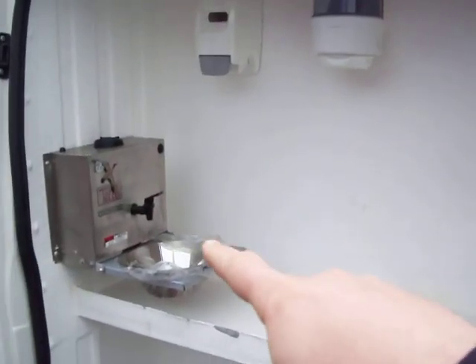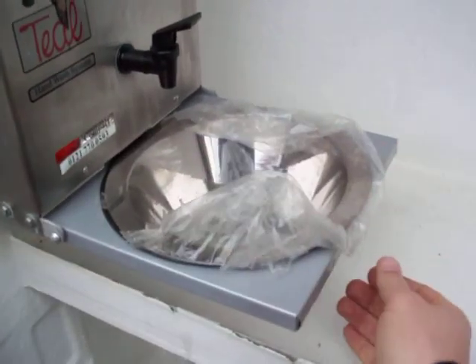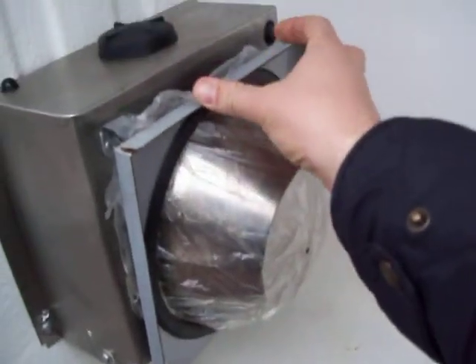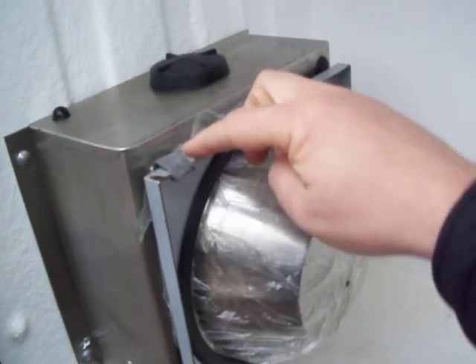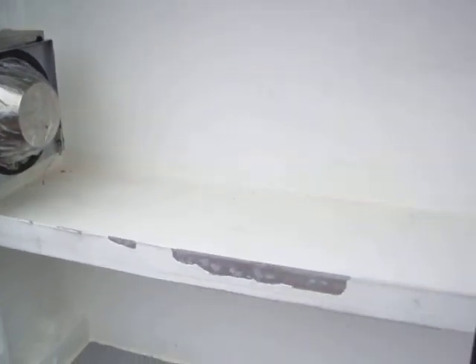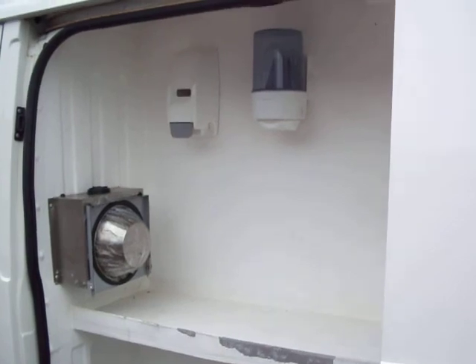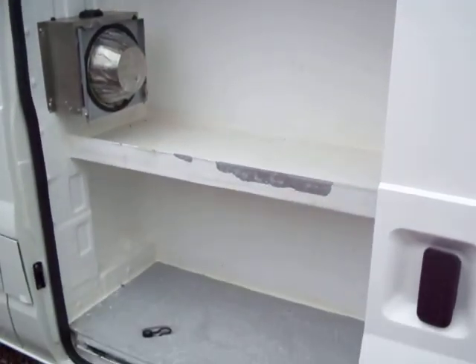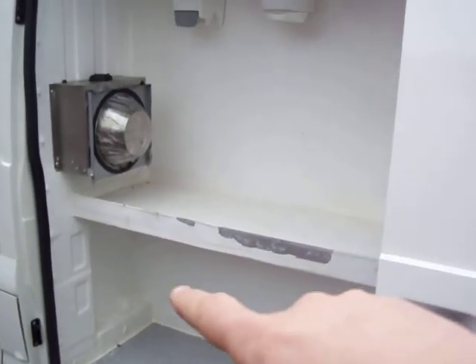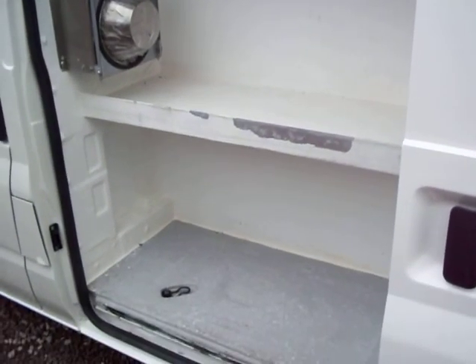Coming back around to the side door — the load area is again spray lined. It's got a wash hand basin there that, by virtue of the polythene, doesn't look like it's ever been used. It folds up, clips onto the clip, and there's a soap dispenser, a towel dispenser, and some handy storage above and below. If you didn't need that, it could be cut out — that's not a terribly hard job. Somebody handy with a grinder could cut out that fiberglass, and indeed if you wanted us to do it, we can do it for you and make a nice neat job.